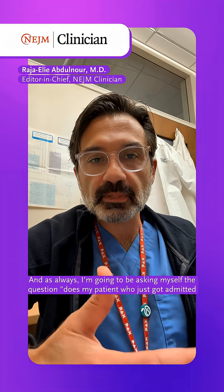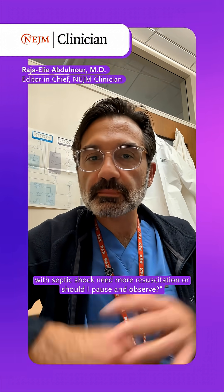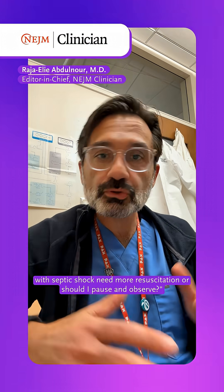and as always, I'm going to be asking myself the question: does my patient who just got admitted with septic shock need more resuscitation, or should I pause and observe?